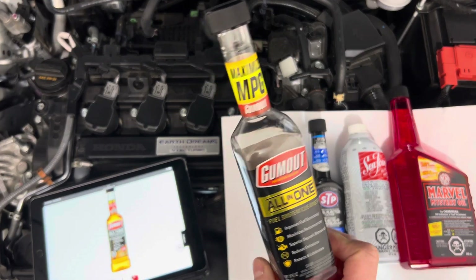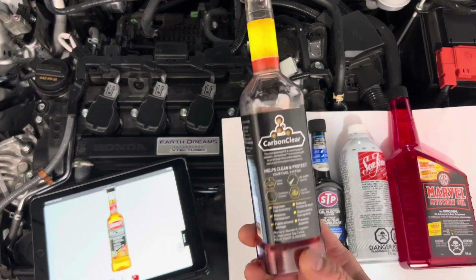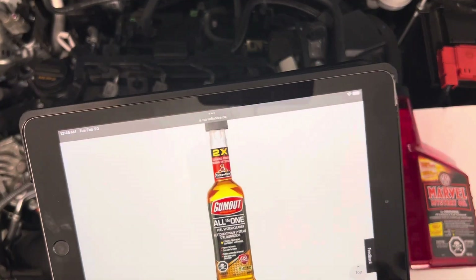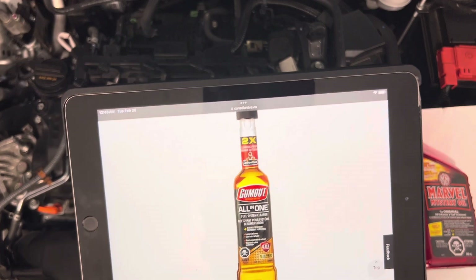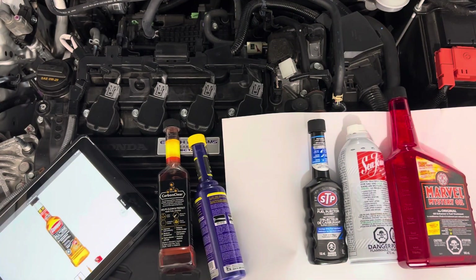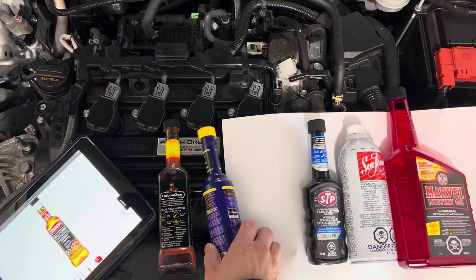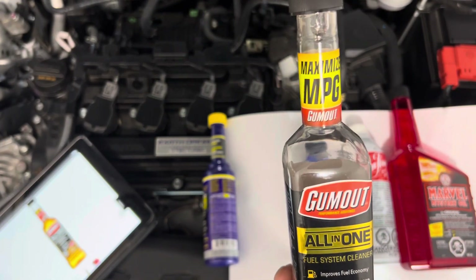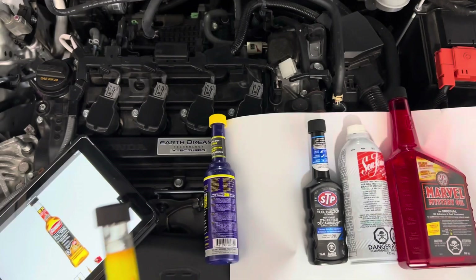If anyone knows why Gum Out stopped using PEA and switched to that new ethanol-based formulation, let me know. I'm still on the fence about ethanol. I know it has higher energy content, but I've heard from mechanics that ethanol can corrode certain parts of the fuel system and also attracts water. That's more of an issue on older cars, but I'm still curious why Gum Out's Carbon Clear dropped PEA in favor of ethanol. Anyway, have a great evening — talk to you guys soon, take care.